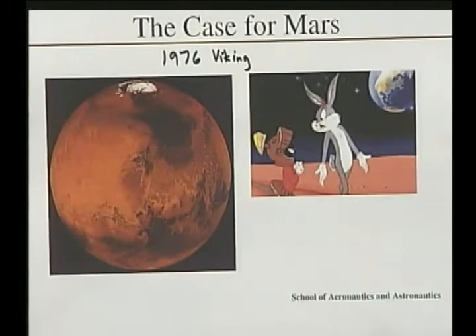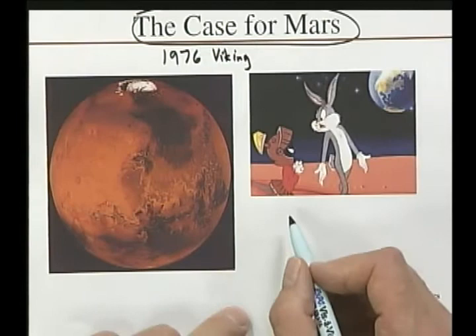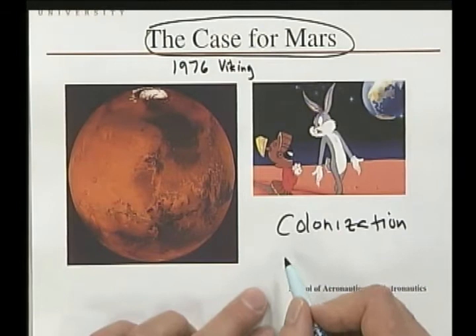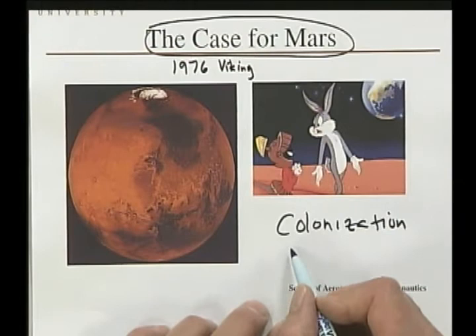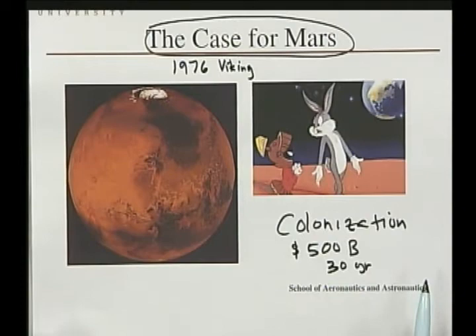We're interested in the case for Mars — what about people living on Mars and colonization? President Bush the first asked NASA to do a study on what it would take to send people to Mars, and NASA came up with a $500 billion price tag and a 30-year schedule. Unfortunately this showed a great lack of imagination and immediately canceled the program — it was too much money and taking too long.